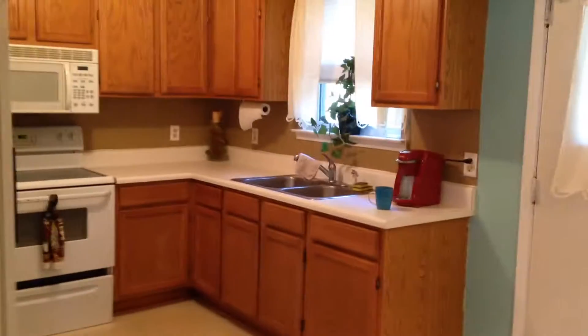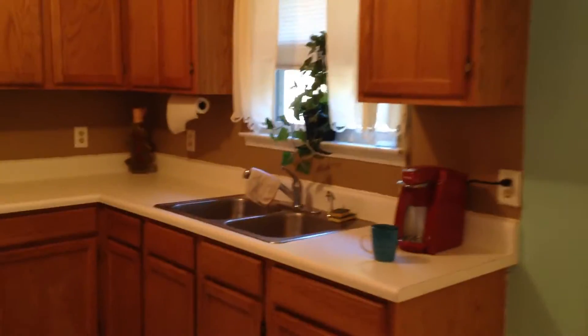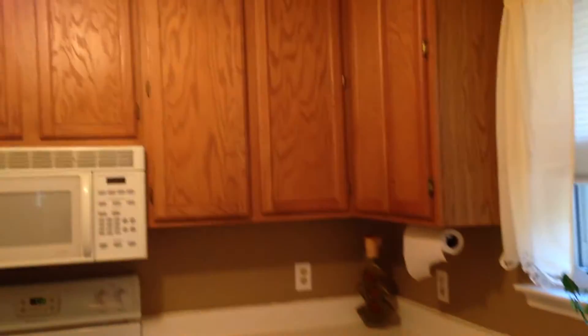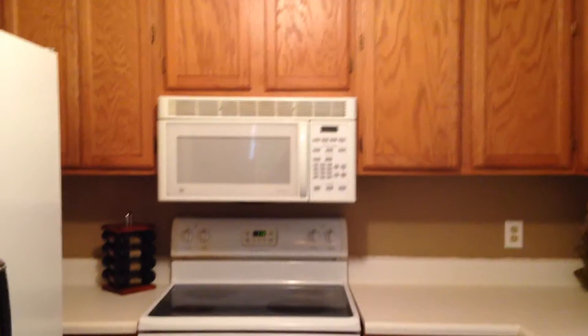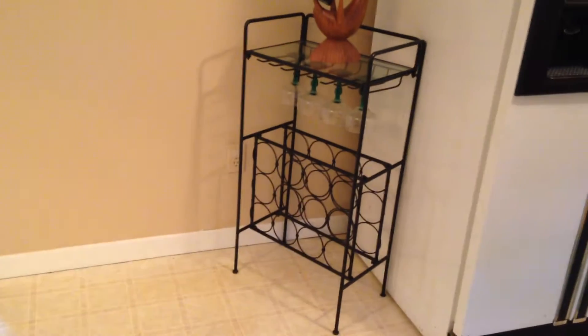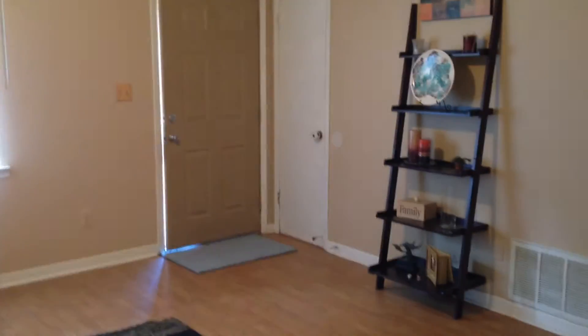Nice kitchen, all wood cabinets. We have a door that goes right out to the backyard. Built-in microwave with smooth surface electric range. And you even have an extra area here if you wanted to have like a roll center island. This looks right back into the living room.